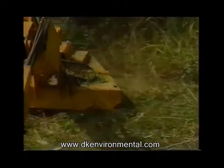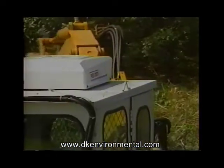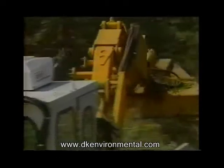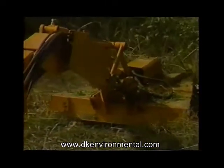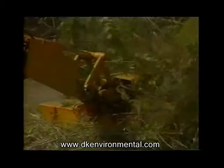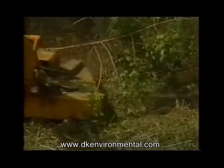We had canals and banks to maintain, but no real access. The rights-of-way or easements were not where they were supposed to be or non-existent. Maintaining these canals from land was virtually impossible, so the search was on for an aquatic machine that could do the job.